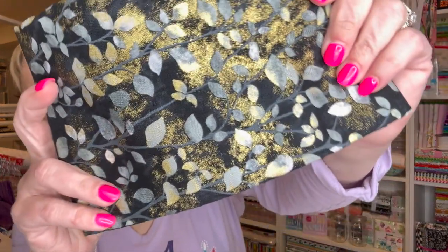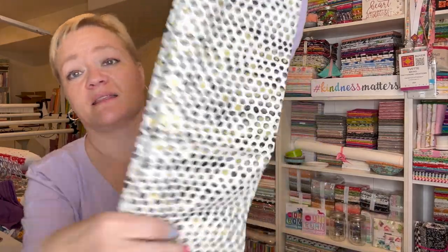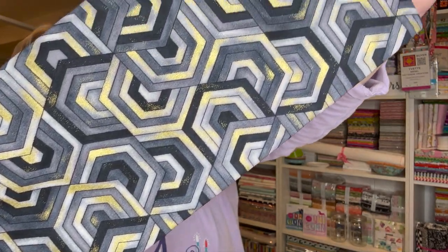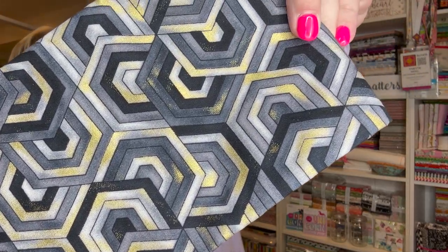I'm going to open it up and let you see a bit more of it — it's pretty uniform. Let's just unroll it a bit. That is so pretty! And then this second one with more of the white on it — I really like this. I think this would be great for a binding. I love that metallic in there. And then the third one, the one I was kind of drooling at — I am usually not into geometric prints, but there is something about this one. I've not seen anything like it. It's really pretty.